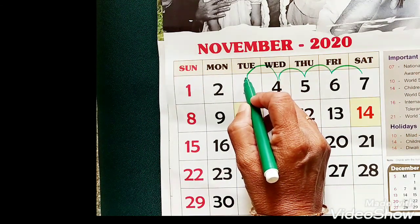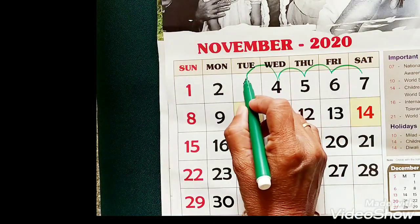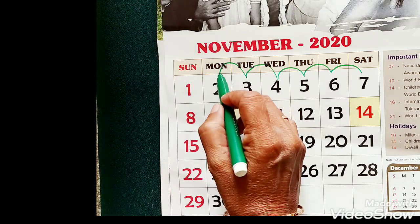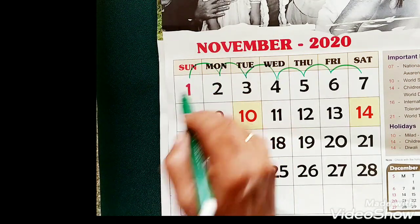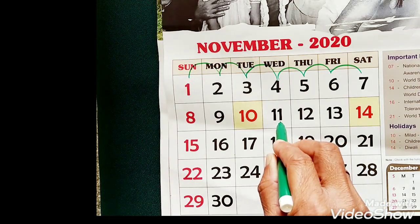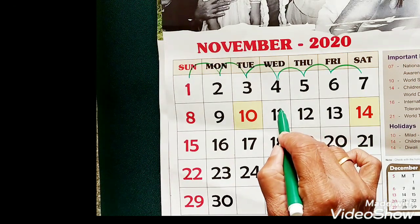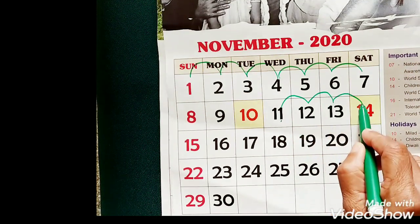So the number which comes before 4 is 3. And before 3, the number is 2. And when you move to the left, before 2 the number is 1. Likewise, if your child has learned the numbers from 1 to 100 or 1 to 50 or 30 and so on, take your particular pointer and keep it on a particular number, then move your hands to the right — the number is 3.